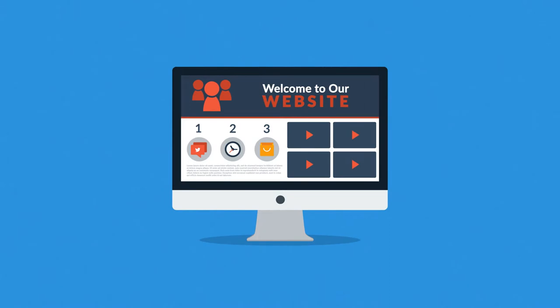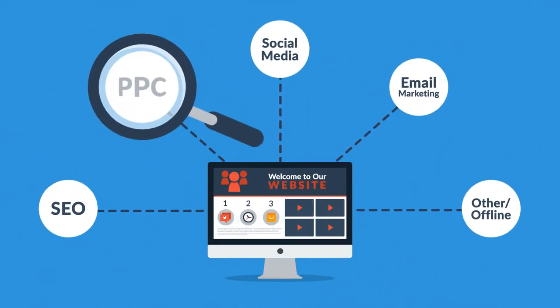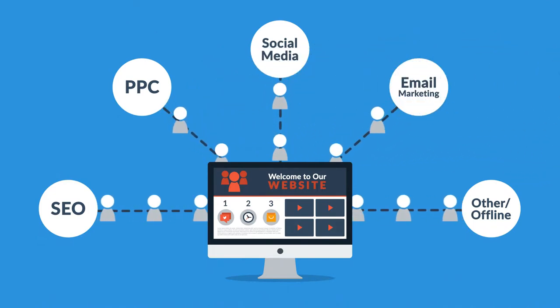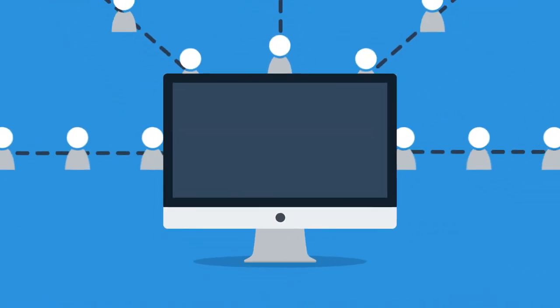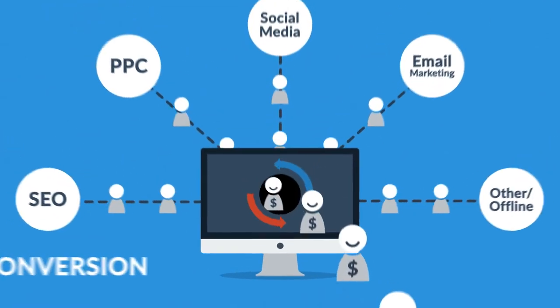First of all, let's face it. A website is the core of your online marketing activities. If you look at all the marketing channels and techniques, what they actually do is bring visitors to your website. And the main purpose of a website is turning these visitors into customers. In marketing terms, this is called conversion.